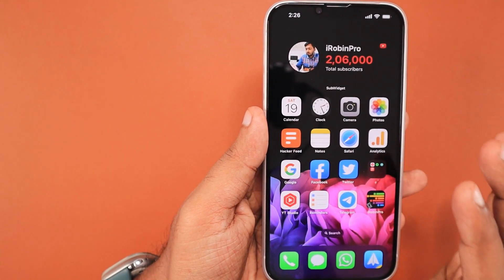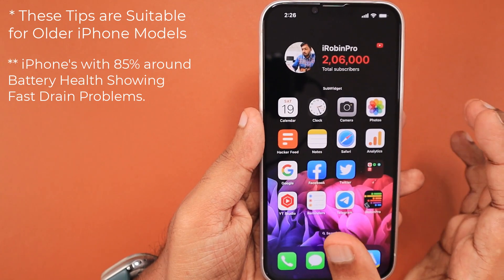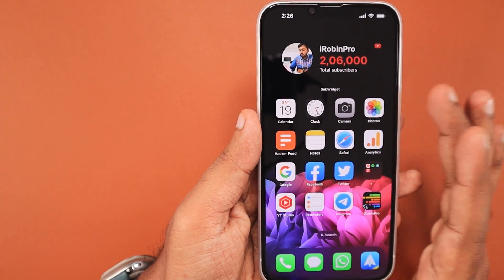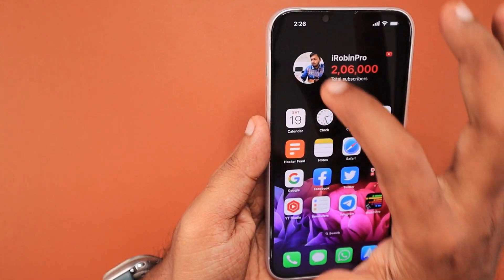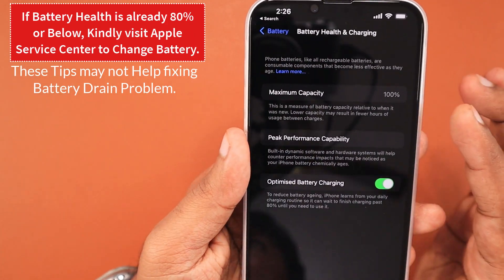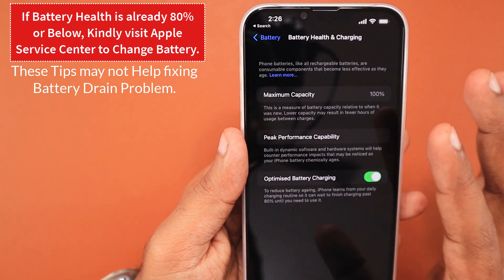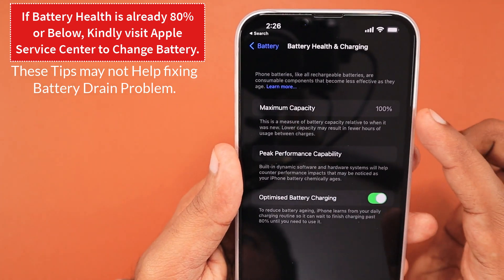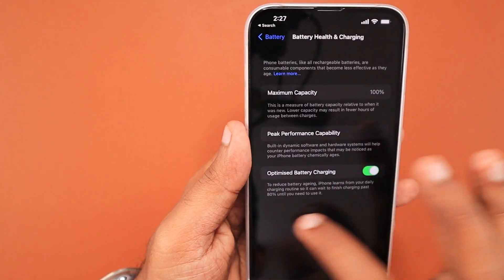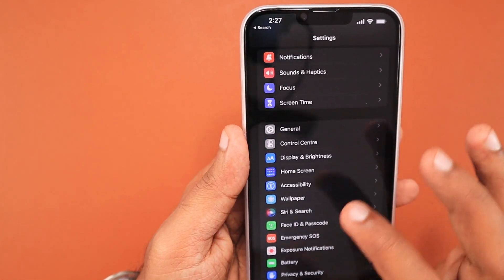iOS 16 is kind of a nightmare for older iPhone models, especially when you have battery health around 85% — people are noticing fast battery drain compared to iOS 15. Apple has given us an option to stay on iOS 15 receiving just security updates, but to experience the new features you don't have to turn off all the essential features to get better battery performance. If your battery health has already reached 80% or below, it's important to check with an Apple Service Center to replace the battery. These tips may not help if your battery health has already reached its limit, and they are suitable for older iPhone models, not necessarily for newer models with good battery health.